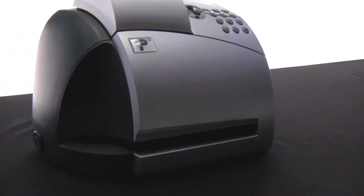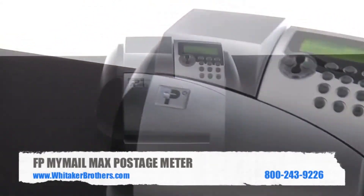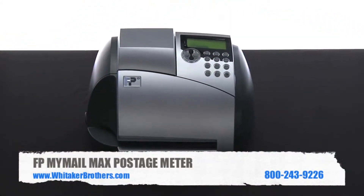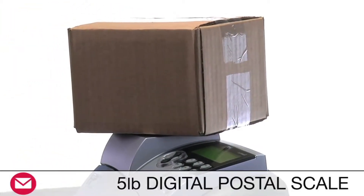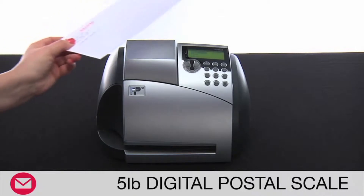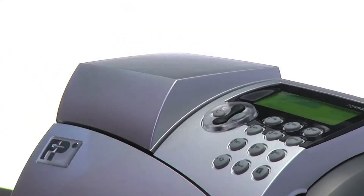The MyMailMax will help simplify your daily tasks so you can get back to what really matters, making your small business more successful. The MyMailMax features a space-saving, five-pound digital postal scale designed to save your company time and help you better manage your postage expenses.